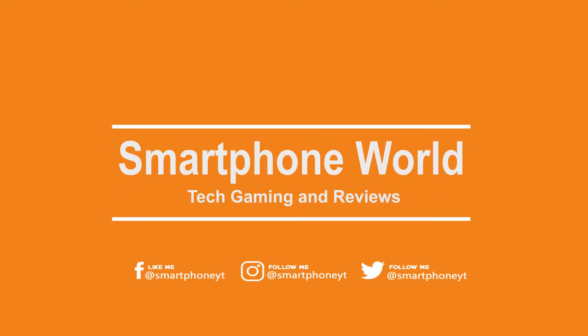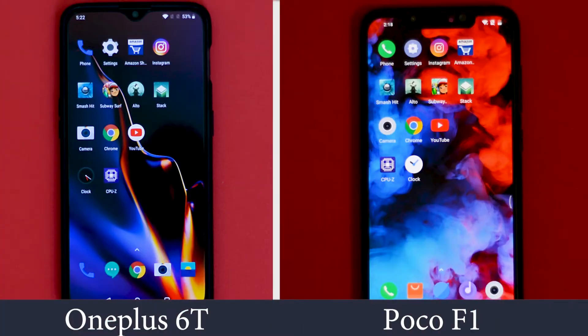Hello friends! Welcome back to Smartphone World. We have the 2 best flagship killers with us — the OnePlus 6T and POCO F1. And in this video, we are going to pit POCO F1 in a speed test against the OnePlus 6T.